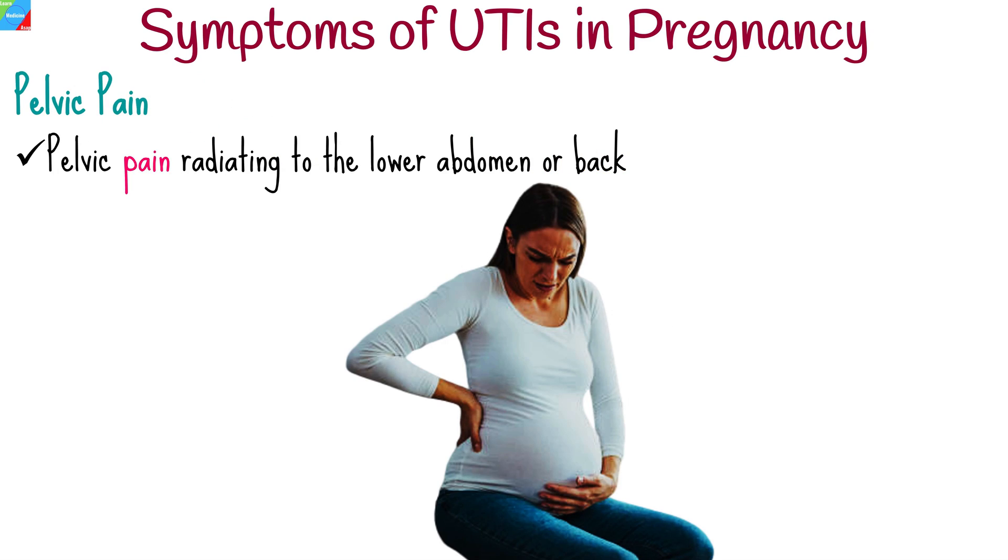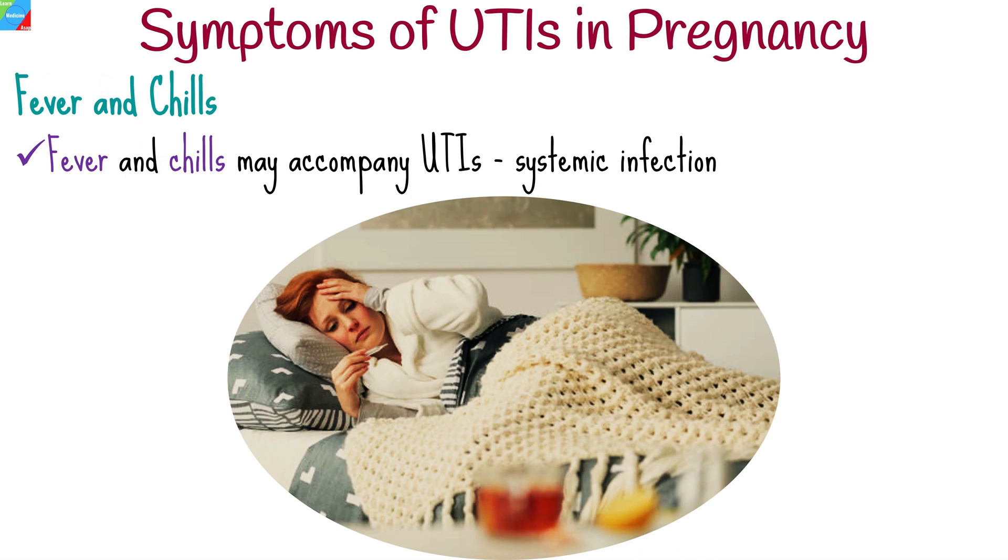Pain in the pelvic region, sometimes radiating to the lower abdomen or back, can occur. In severe cases, fever and chills may accompany UTIs, indicating a systemic infection.